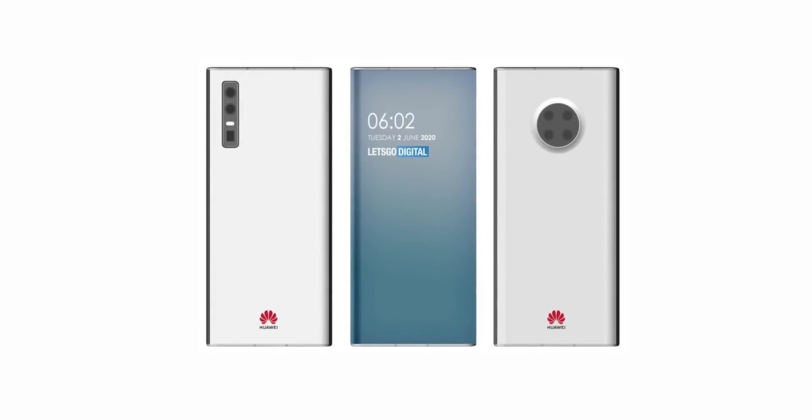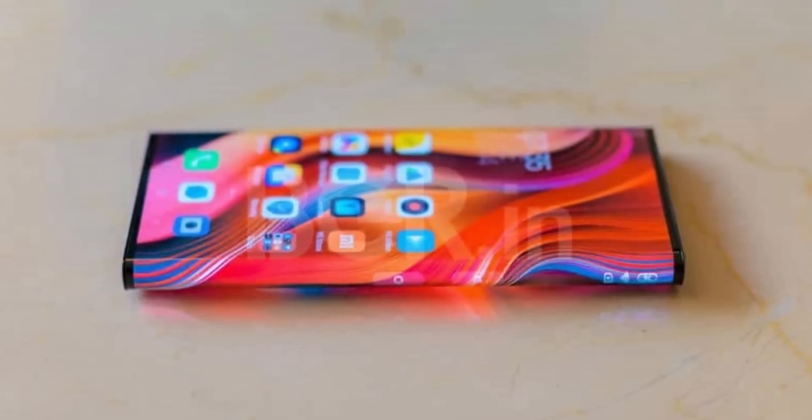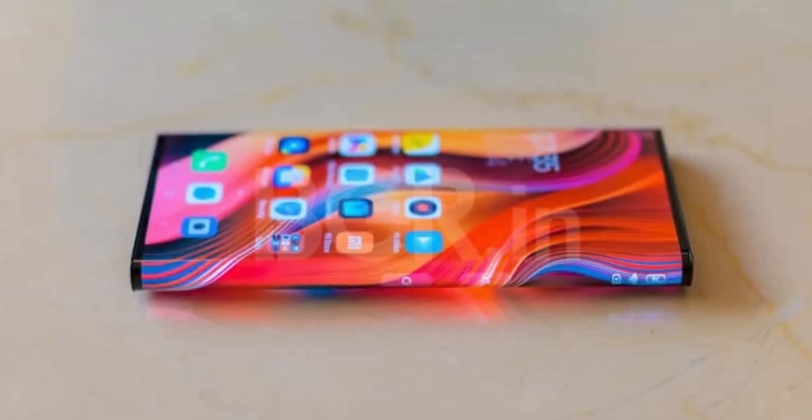It goes without saying that this is still a patent and we don't know which Huawei flagship will end up getting this design — or even if it will. Companies experiment with all kinds of designs all the time, so this doesn't guarantee an actual finished product.